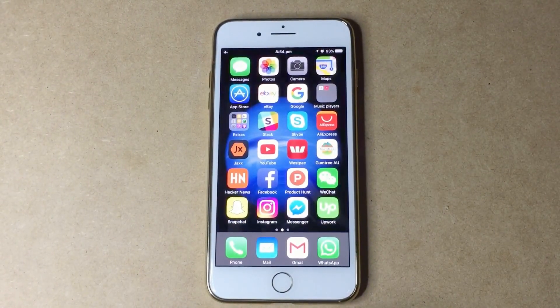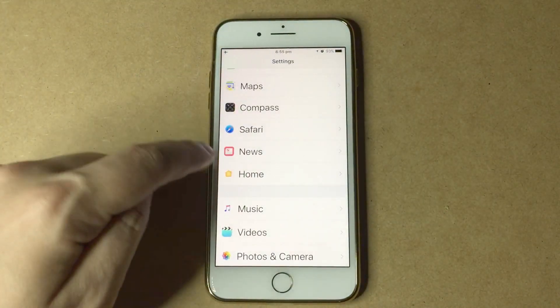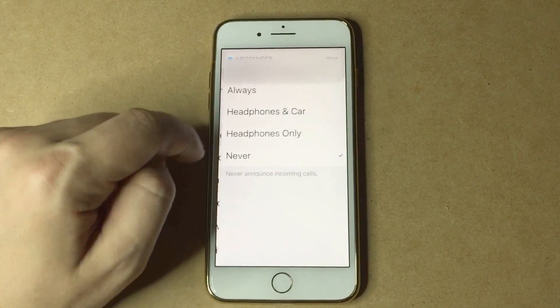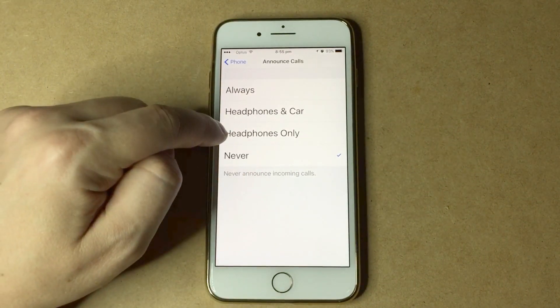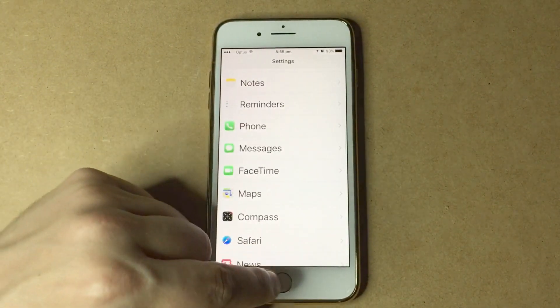Number five: Siri can announce calls. Go to Settings, then Phone, then Announce Calls. You'll be able to pick if you want to always announce calls, through headphones and car, through headphones only, or never — which is the default. That is one other handy thing that Siri can do.